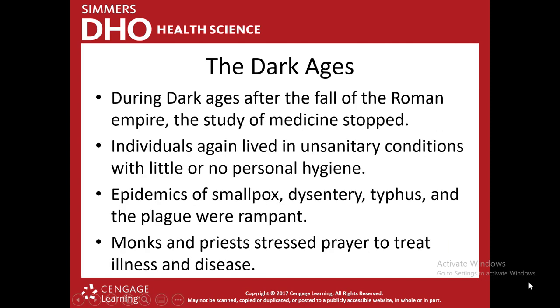The Dark Ages happened after the fall of the Roman Empire. The Romans were big on medicine, and after they fell, the study of medicine completely stopped. People again started living in unsanitary conditions without personal hygiene. There were huge epidemics of smallpox, diphtheria, tuberculosis, typhoid, malaria, and the plague. They didn't have a way to treat them and didn't know what was causing them. They reverted back to monks and priests stressing prayer. The Dark Ages are referred to as such because religion prevented the advancement of science, creating a lack of progress in civilization.